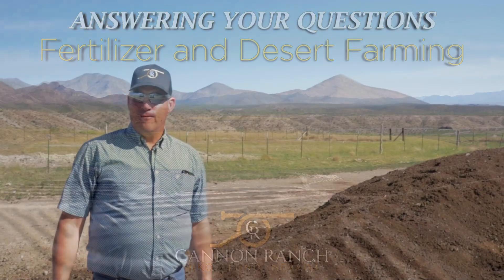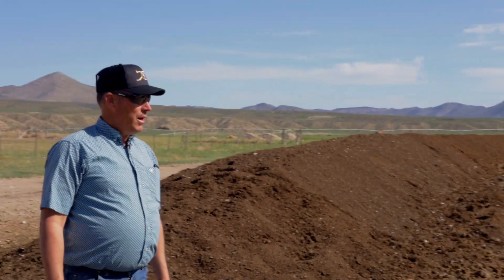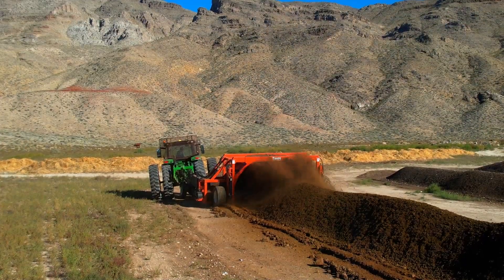We had a lot of questions about fertilizer and fertilizer shortages, so we thought we'd bring you here to the compost piles — probably not the most glamorous part of farming, but a very interesting component to what we do here on the ranch. We have not put commercial fertilizers on these fields for a long time, five years I think.